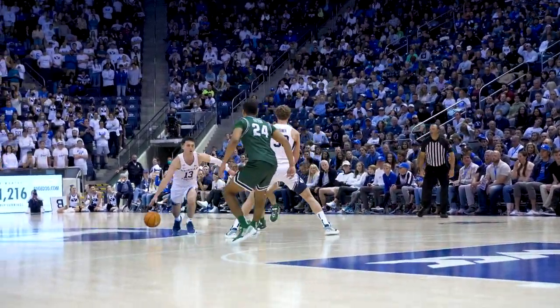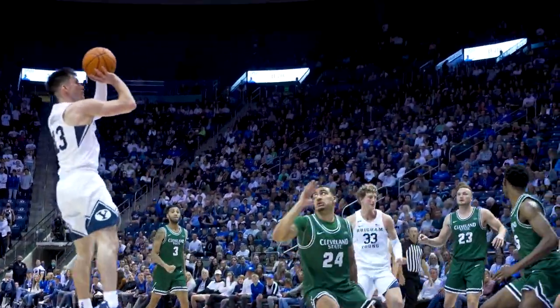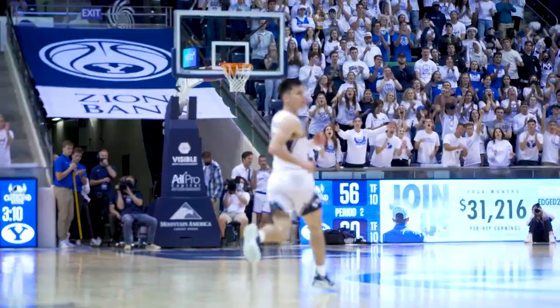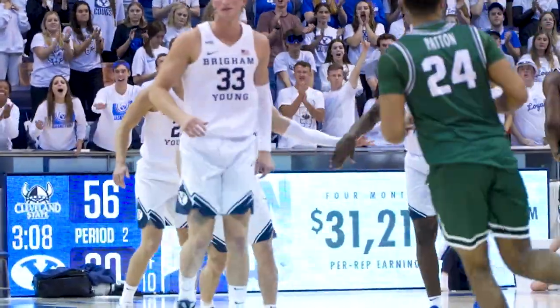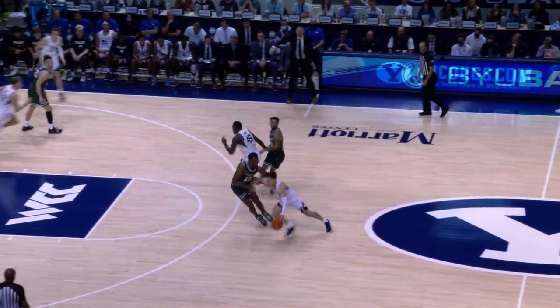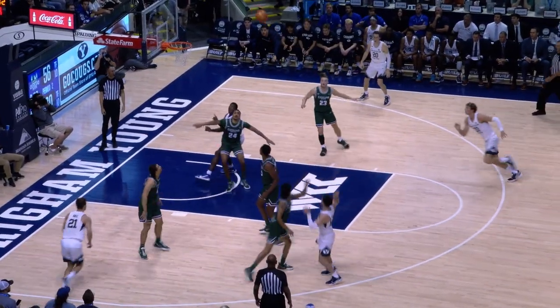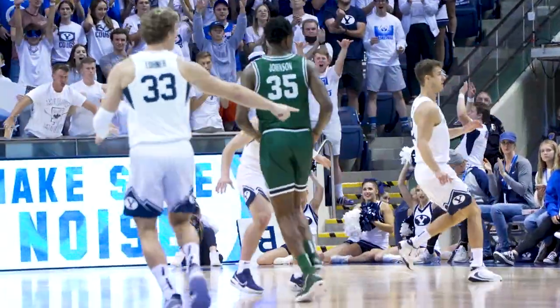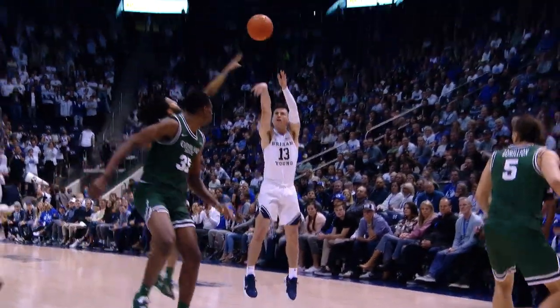Inbound to Barcelo at the halfway line, down to five, down to four. A.B. pull-up jumper — got it! From 15 feet right side, A.B. gives BYU a four-point lead. BYU the other way, A.B. 20-footer — yes! A.B. the long two, he's taking over. And the Cougs lead by six, 62 to 56.